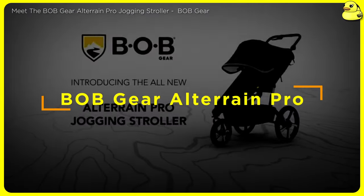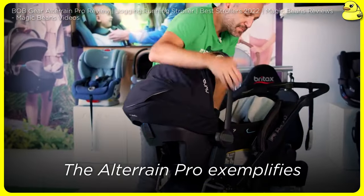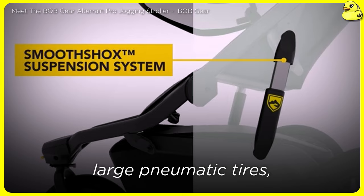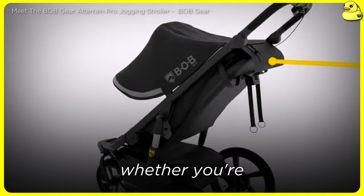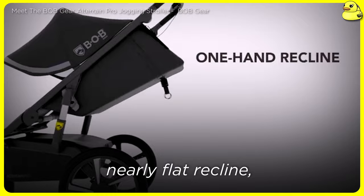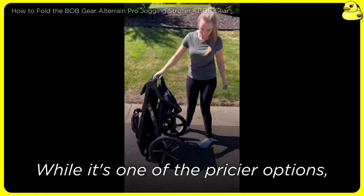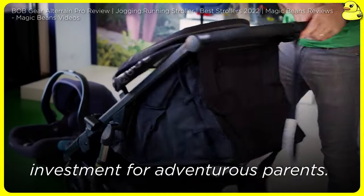Bob Gear All-Terrain Pro — when it comes to high-performance jogging strollers, few brands can match Bob's pedigree. The All-Terrain Pro exemplifies the company's expertise, offering an unparalleled combination of stability, maneuverability, and comfort. Its double suspension system, large pneumatic tires, adjustable sponge handle, and responsive ergonomic handlebar handbrake make it a dream to push, whether you're pounding the pavement or navigating rugged terrain. Thoughtful features like a magnetic peekaboo, nearly flat recline, one-hand stand-up fold, and generous-sized zipped cargo basket round out the All-Terrain Pro's impressive capabilities. While it's one of the pricier options, this stroller's exceptional build quality, up to 75-pound capacity, and off-road prowess make it a worthwhile investment for adventurous parents.